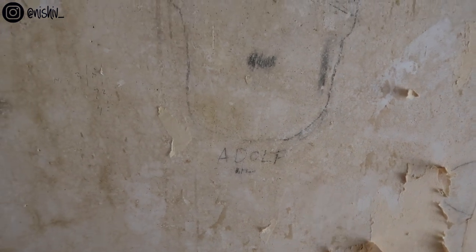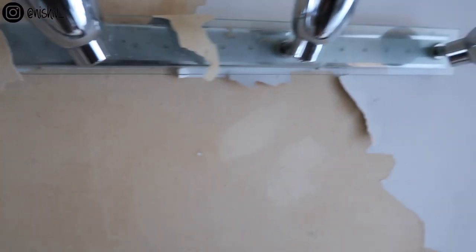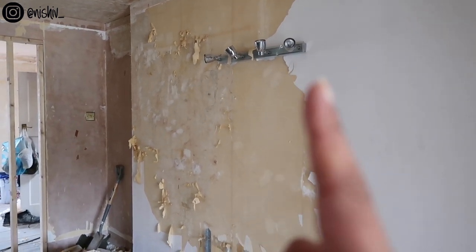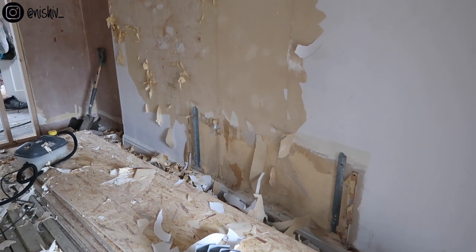Somebody has written Adolf Hitler on the wall - how weird is that? It's very strange. We're basically removing the wallpaper up until about here, because this part of the wall will be going anyway so that's a waste of everyone's time. We just need to do it all the way down to the bottom. There was a radiator here, but of course that has gone.